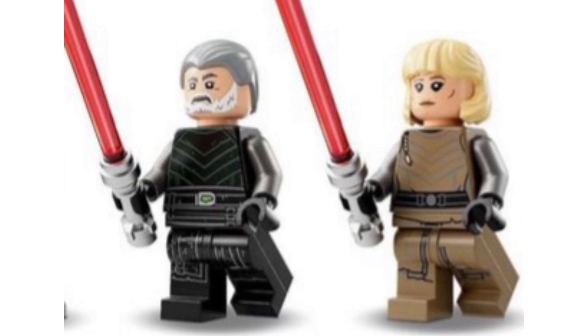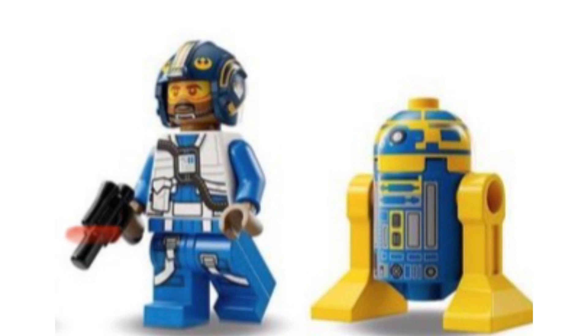Next we have two Inquisitor-like characters with red lightsabers. Both look really cool with nice printing, and the one on the left did appear in the trailer and looks pretty accurate. The last two minifigures may seem the most basic but are in my opinion the best in this set. I really like the helmet piece on the Rebel Pilot and the blue and gold color scheme on both of them.